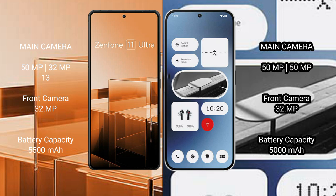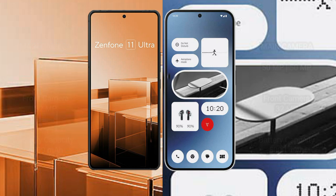Asus Zenfone 11 Ultra has a 5500mAh battery with 65W fast charging support. Nothing Phone 2A has a 5000mAh battery with 45W fast charging support.